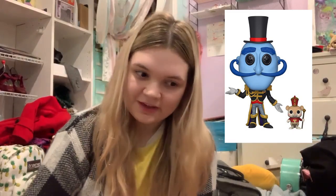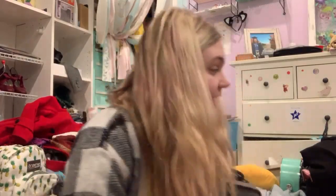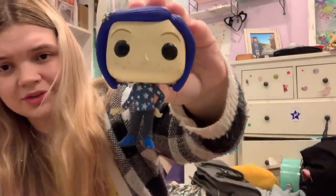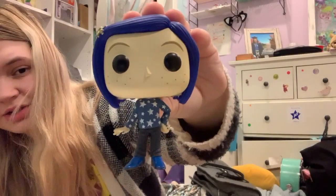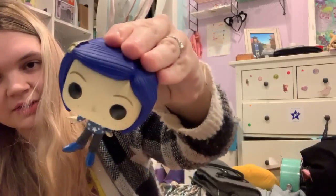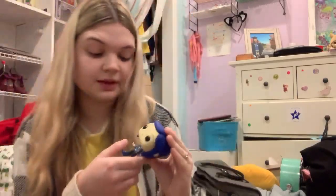Now we're getting into the Pop Funkos I have from Coraline. I do have Bobinski but his leg broke because he fell, and now I can't find him — they're somewhere in a big box from when I was moving stuff around. The first Coraline Funko I got, when it first came out, is Coraline with the star sweater, and it's such a cute Pop Funko. She came with a cat too, but it's in the box with Bobinski. We got it at Hot Topic at the mall — it's still really cheap if you want to get it.